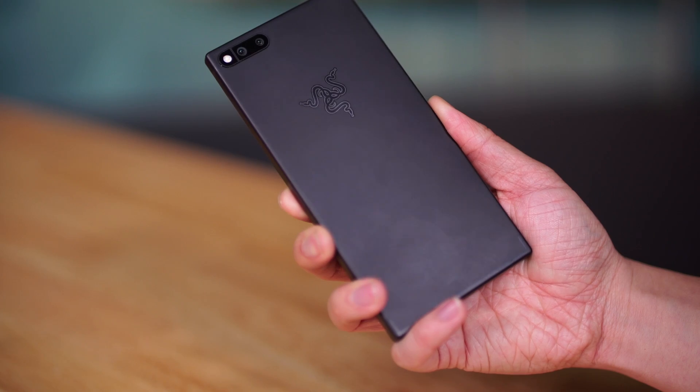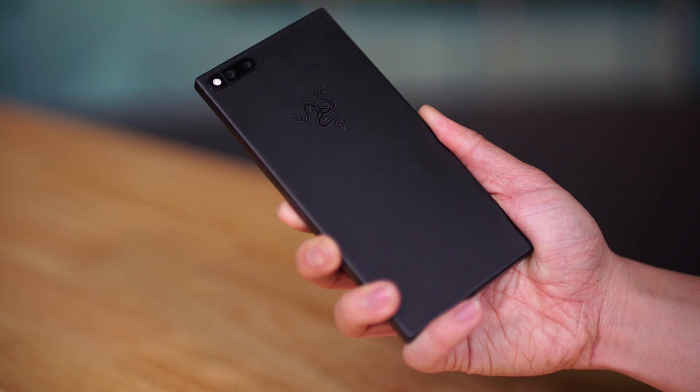Pop it out of the box. It looks like a black monolith, almost like the monolith from 2001: A Space Odyssey, doesn't it?